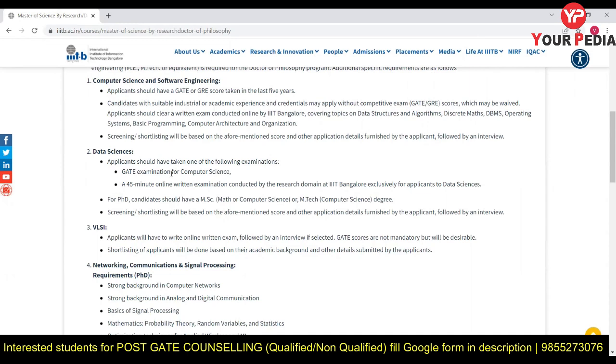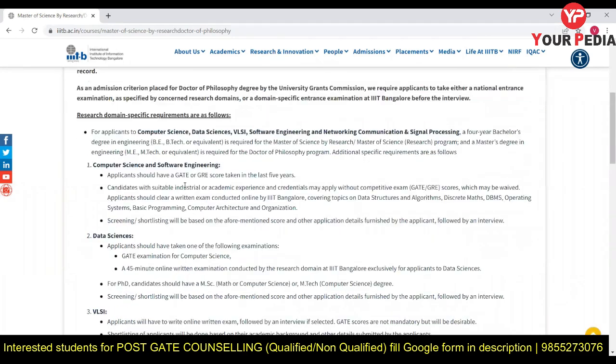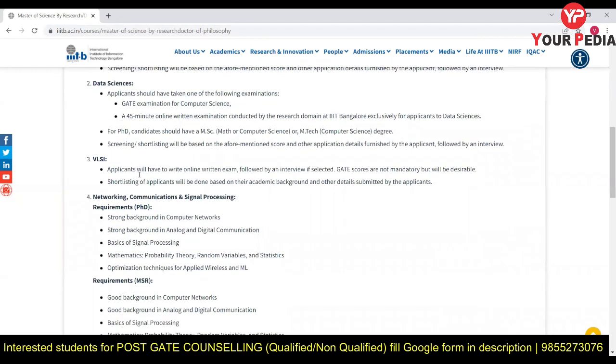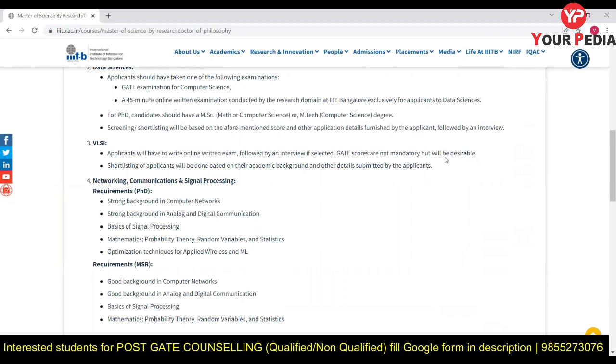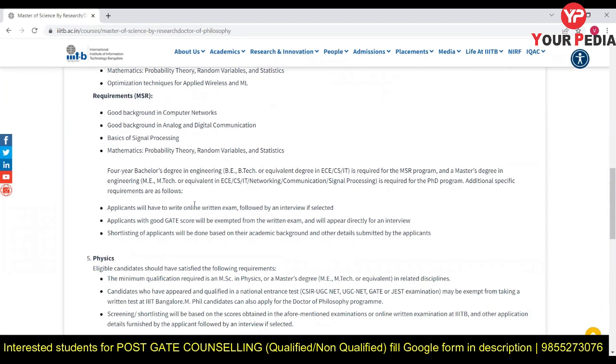For Data Science, applicants should have GATE in Computer Science, or alternatively write a 45-minute written exam. For PhD, an MSc or Master's degree is required. For MS, either GATE or the institute's written exam is needed — VLSI is also mentioned as an option. GATE scores are not mandatory but will be desirable, and students without GATE have equally good opportunities through the written exam and interview process.